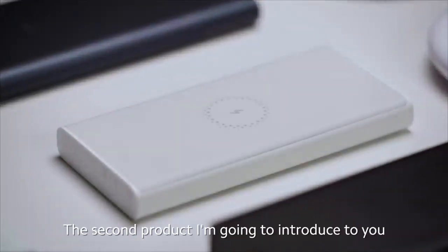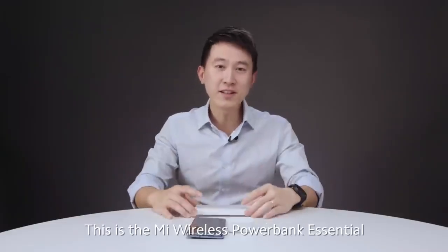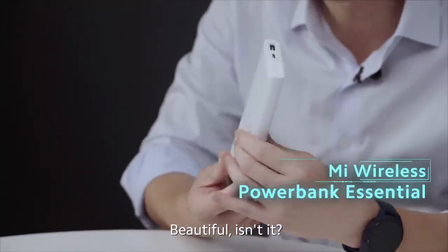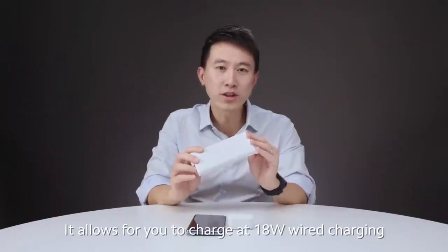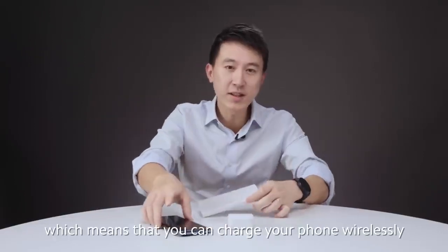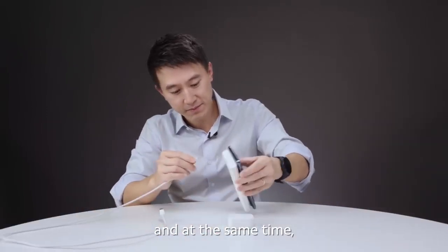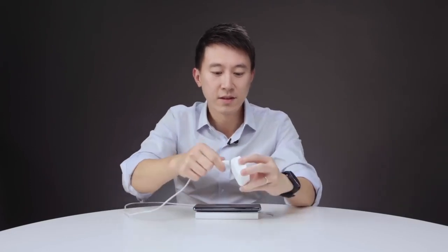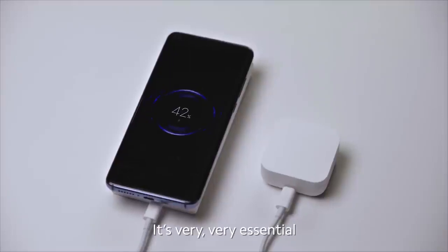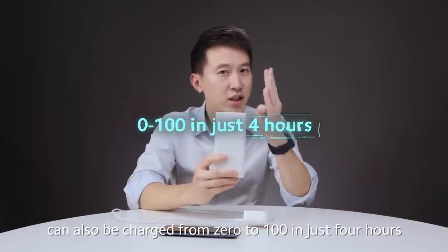The second product I'm going to introduce to you may not look very groundbreaking, but it's essential to our day-to-day lives. This is the Mi Wireless Power Bank Essential. It allows you to charge at 18 watts wired charging and 10 watts wireless charging at the same time. You can also charge your earphones using a Type-C wire. The whole power bank can also be charged from 0 to 100 in just four hours.